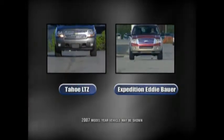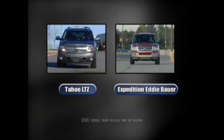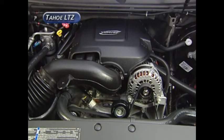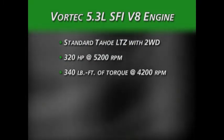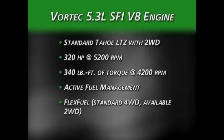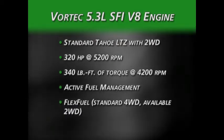Both the Tahoe LTZ and Expedition Eddie Bauer are equipped with V8 engines as standard equipment. The standard engine in the Tahoe LTZ with two-wheel drive is a Vortec 5.3-liter SFI V8. This iron block engine has an output of 320 horsepower, 340 pound-feet of torque, and active fuel management. The four-wheel drive version of the Tahoe LTZ receives the same engine with flex fuel capability, which is an option on the two-wheel drive Tahoe.